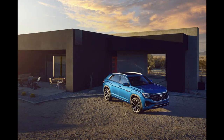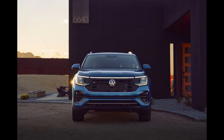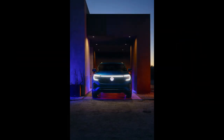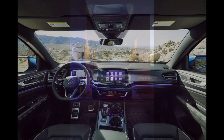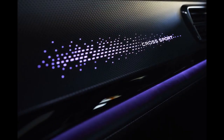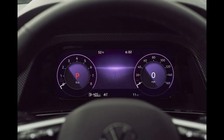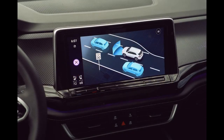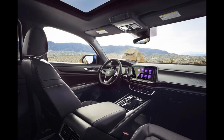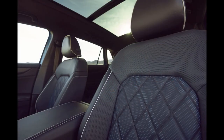Newly standard features include heated and ventilated front seats, a heated steering wheel, tri-zone climate control, a leatherette trim dash with soft-touch material, and adjustable ambient lighting. Heated rear seats are available for higher trims, and range-topping models will also feature quilted leather seats with diamond stitching. It should still be as spacious as ever, offering 112 cubic feet of passenger volume and 40 cubic feet of cargo volume.